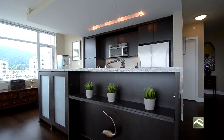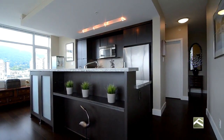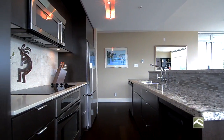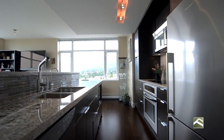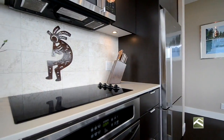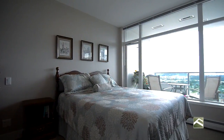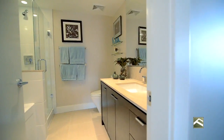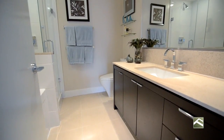This beautifully renovated kitchen features granite countertops and additional cabinets. Bathrooms are designed with composite stone countertops and seamless glass showers.